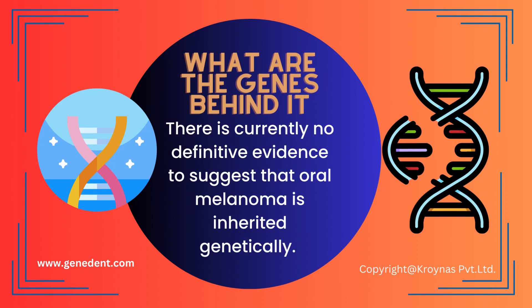So what are the genes behind it — is it genetically inherited? There is currently no definitive evidence to suggest that oral melanoma is inherited genetically.